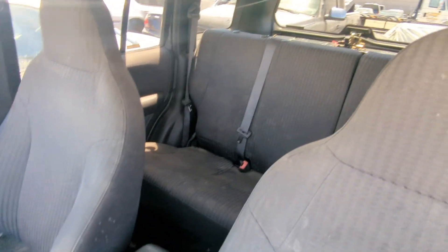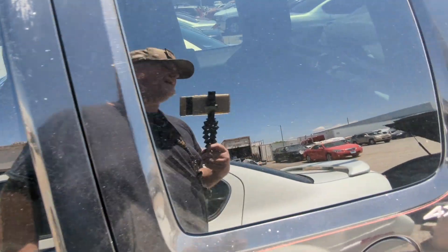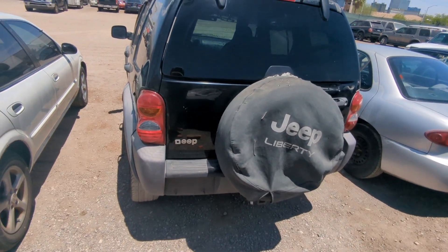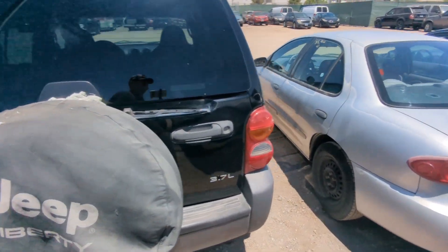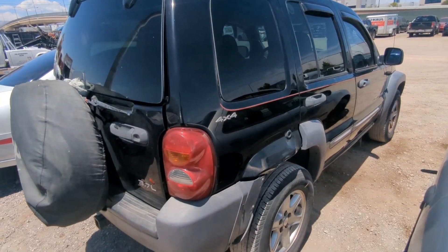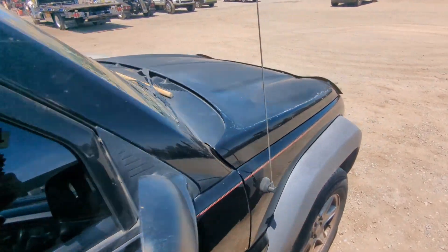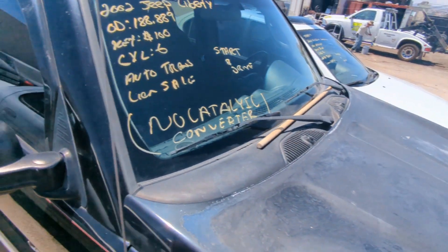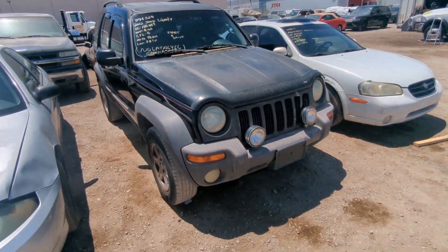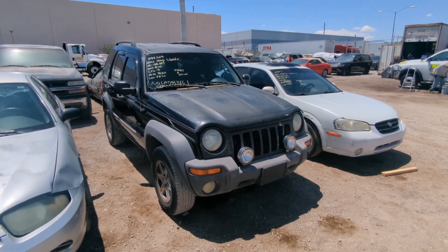When the auction starts at 100 bucks, you can't really complain. This is not really bad for what you could possibly do with it. I don't see any major damage, anything crazy. You're missing some of the plastic fender stuff, but if this is just like a beater, something you want to run into the ground — not bad. And with a Jeep Liberty, they're not known for being great reliable vehicles. So it is what it is, right?